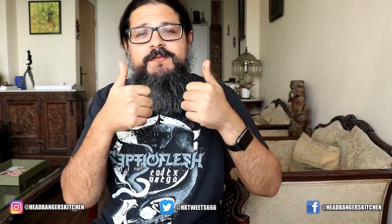Anyway, enough jibber jabber. I hope you enjoyed this episode. Do smash the like button if you did and I'll see you on the next episode. Cheers and keep eating.